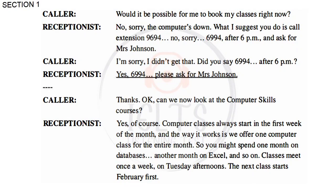Would it be possible for me to book my classes right now? No, sorry, the computer's down. What I suggest you do is call extension 6994 after 6pm and ask for Mrs. Johnson. I'm sorry, I didn't get that. Did you say 6994 after 6pm? Yes, 6994. Please ask for Mrs. Johnson.